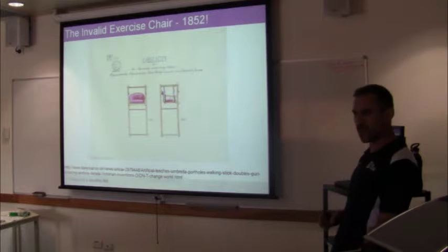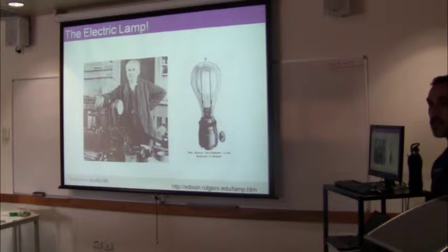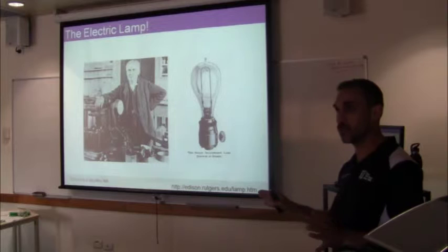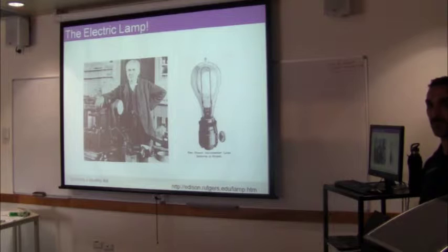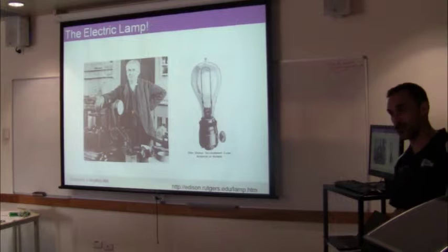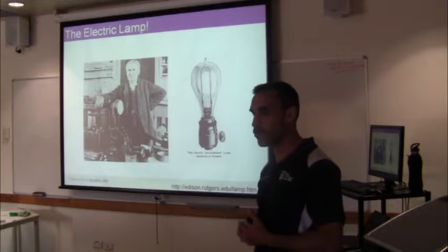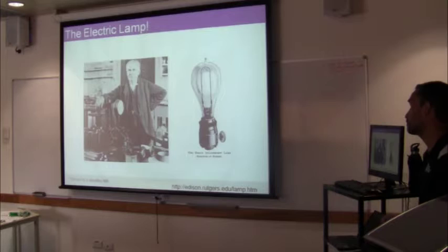Back in the 50s and 80s they also developed an exercise chair to help the invalid who couldn't exercise - so they were thinking about home-based exercise back then. But the best technology related to falls prevention that has been developed, and which remains to this day in my opinion, is the humble light. Lighting helps balance enormously. For people who work in the home environment, people still don't turn the light on at night when they go to the toilet - that is still a big issue. So if we can get people to turn the light on, that would be a really good thing. But given that we can't in many situations, how are we going to get people to use some of the more pervasive technology coming out at the moment?